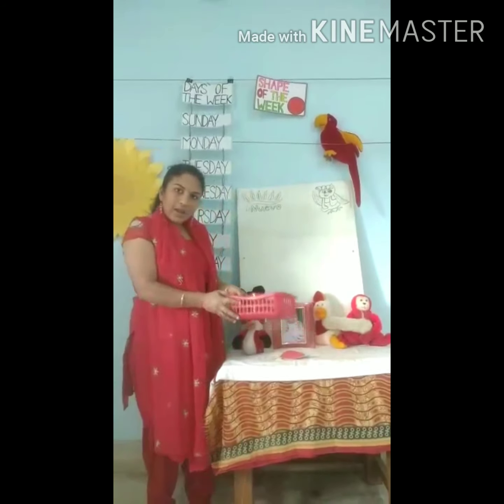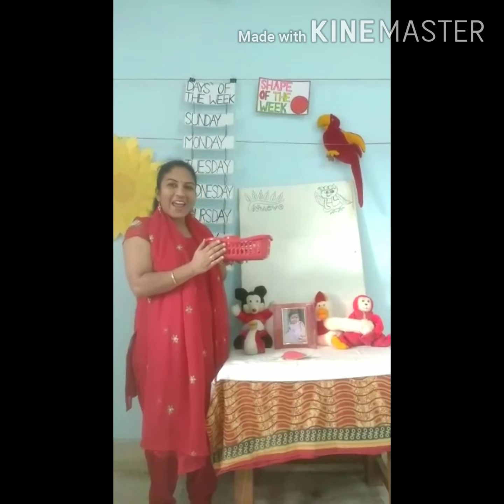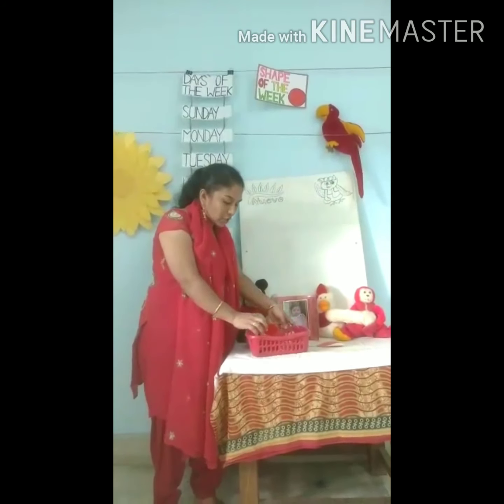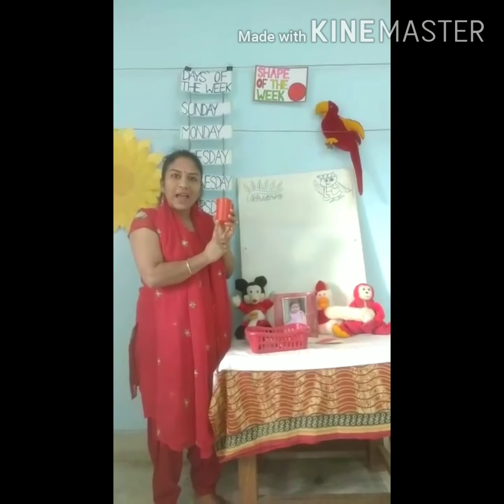I have a basket. What is the color of the basket? Red. I have a few things inside the basket. Let me show you — a glass. Red glass.